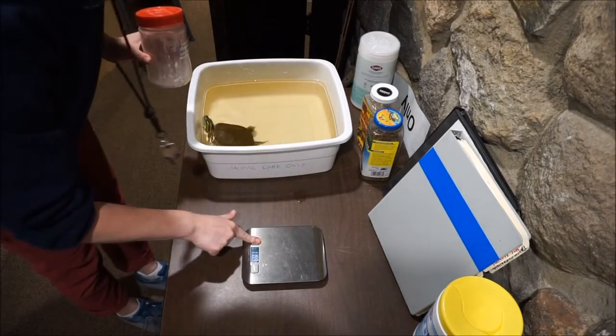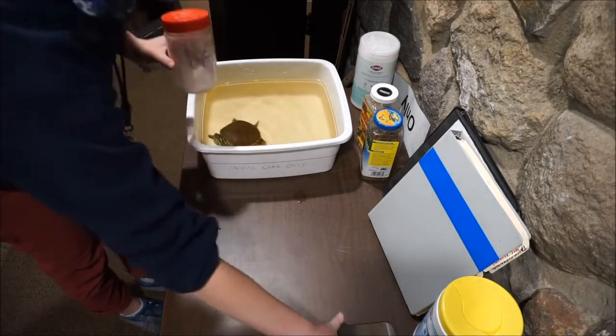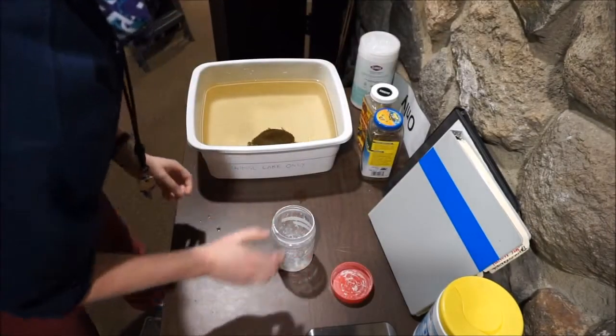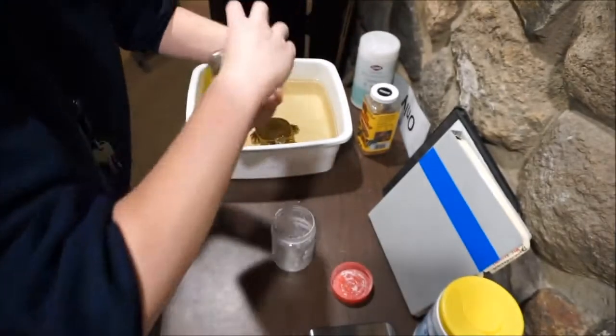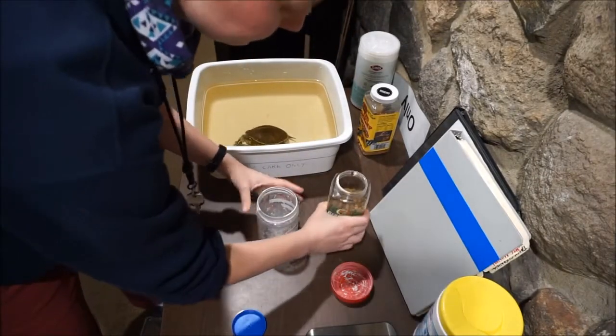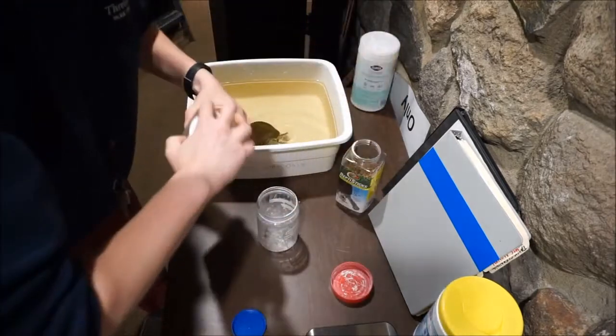We'll turn this off, and I can go over there. This is where we keep our little calcium powder. We can put things like his little turtle pellets in there — turtle pellets. Maybe a little bit of shrimp.